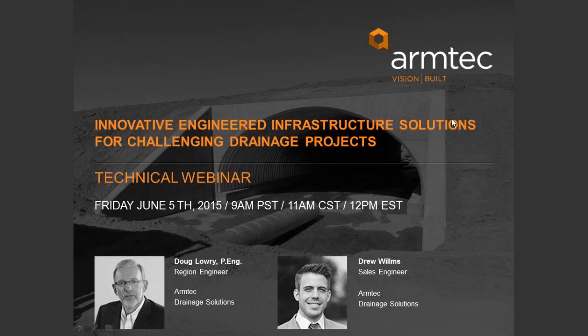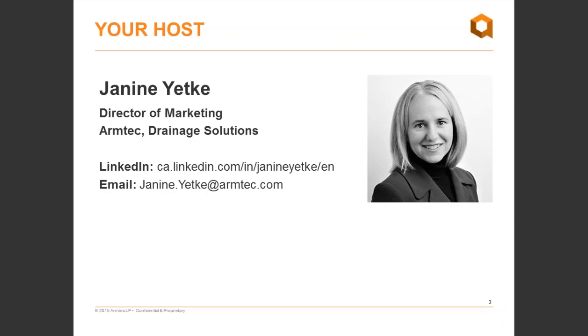Hello everyone, good afternoon, good morning, and welcome to today's webinar: Innovative Engineered Infrastructure Solutions for Challenging Drainage Projects. Our two presenters today are Doug Lowry, a licensed professional engineer from our Ontario team, and Drew Wilms, our sales engineer in British Columbia for ArmTech Drainage Solutions Business Unit. My name is Janine Yeti, Director of Marketing. We also have James Carter on the line as our technical moderator, who will be running questions and answers at the end of the session.